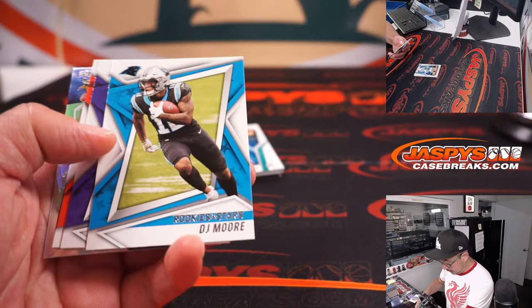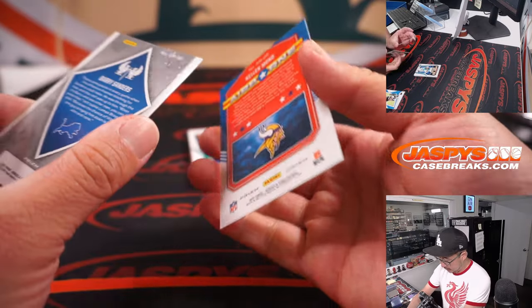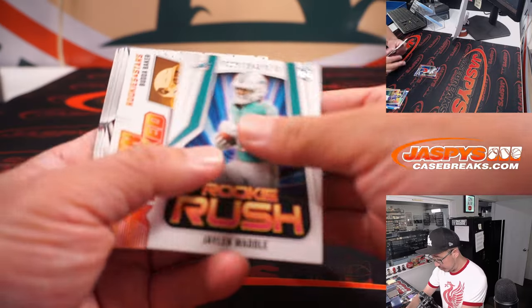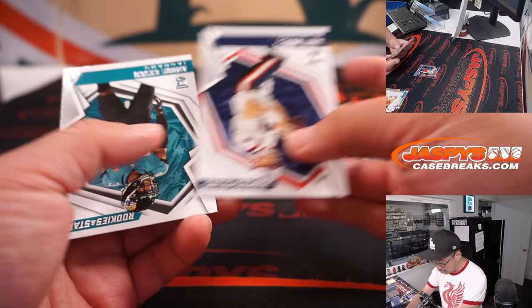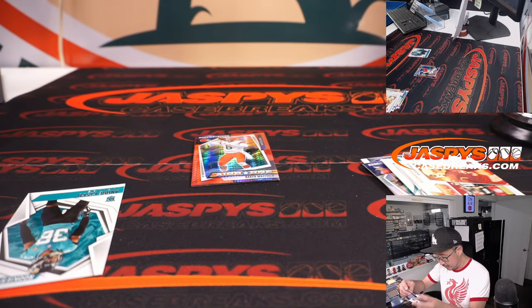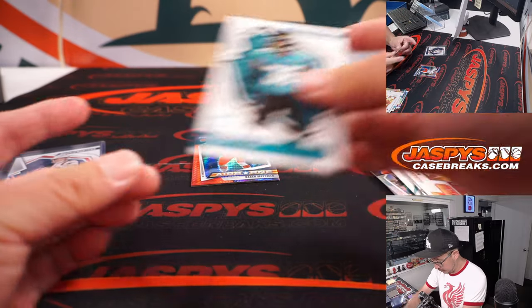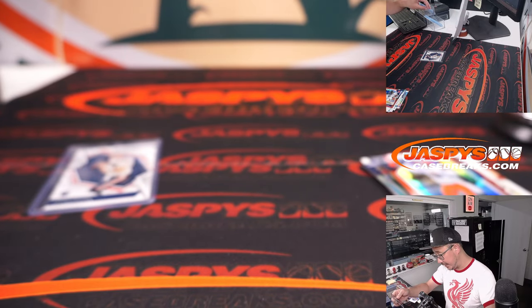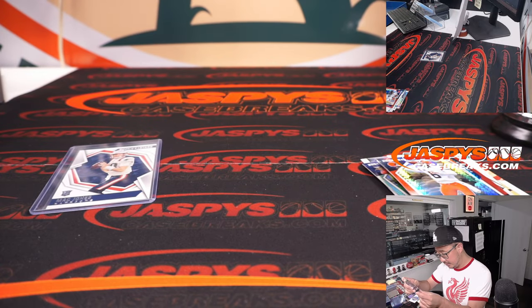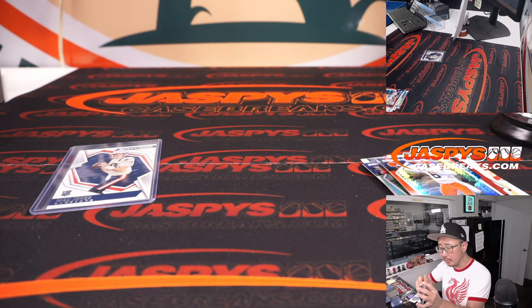Alright, what do we got here? We got Kellen Mond, Barry Sanders, Rookie Rush Jalen Waddell, and a Mac Jones rookie card. Not bad. That'll be for the Patriots — that's going to go to Jeremy. We got a Baker Mayfield and another Mac Jones, this time a stellar rookies insert. I think those red hyper parallels should be exclusive to the cereal box set.